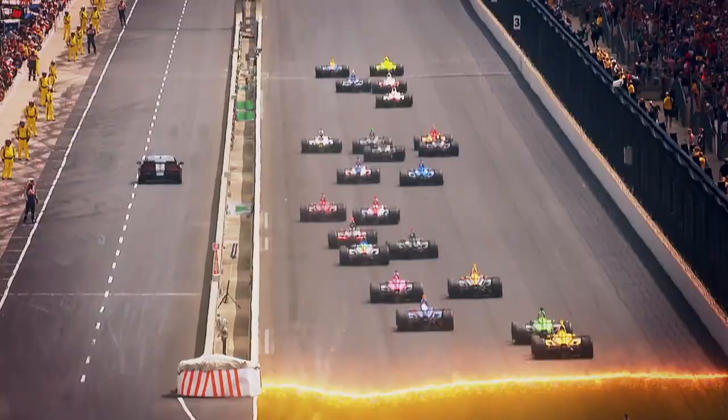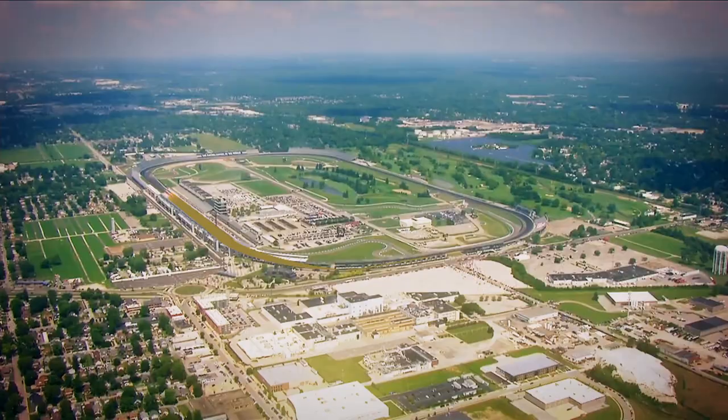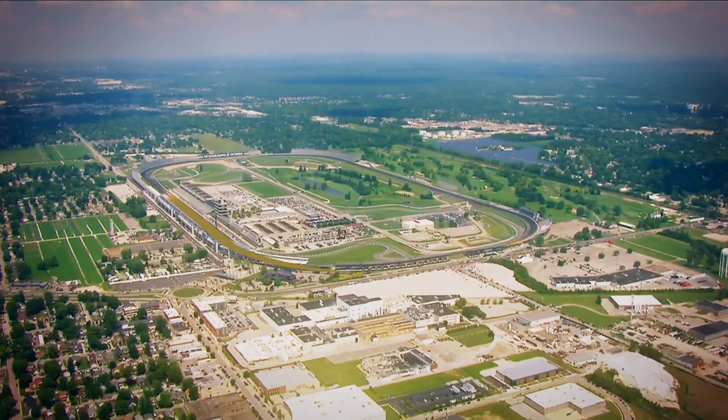It all starts with the rich history that shapes our track — the excitement that builds as the cars roll through turn one, pushing 240 miles an hour down the backstretch. Coming out of turn four, we see the dark blue of the Indiana state flag flying high.